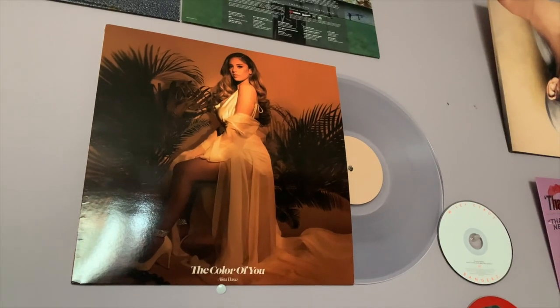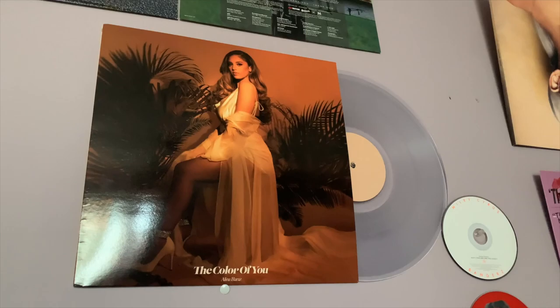The first one I'm gonna go with is the Alina Baraz 'The Color of You.' I love this album — it was her debut album. I had listened to her from when she collabed with Gali Mattis, and she was popping for the song 'Fantasy.' When I listened to this project, I fell in love. This was 2018, and I fell in love with Alina Baraz all over again as an artist. I also really loved the cover art of it, and getting the vinyl I noticed it's a clear vinyl — so beautiful. This project just meant a lot to me, especially in that time of my life when I was discovering different types of music.